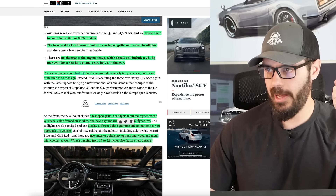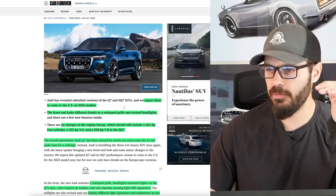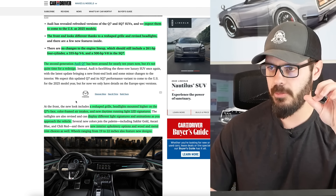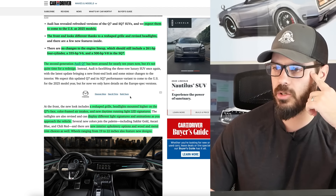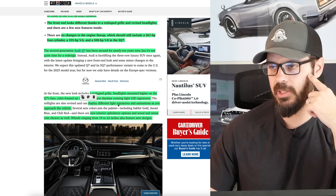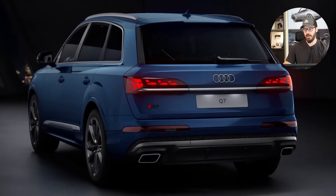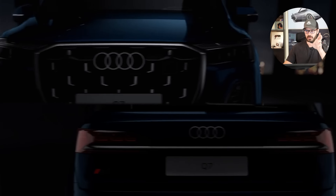You have a reshaped grille and headlights mounted higher on the Q7's front face — I'm not so sure about that; we're going to have a look at that in Photoshop. You have color-framed air intakes and new daytime running lights, LED signatures for identification in the front end. The taillights are also new and can display different light signatures and animations as you approach the vehicle. Audi has always been at the forefront when it comes to light design and innovation.